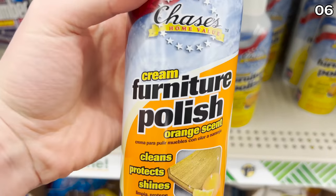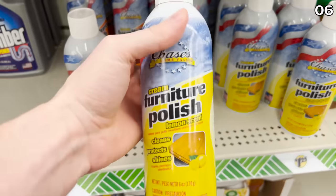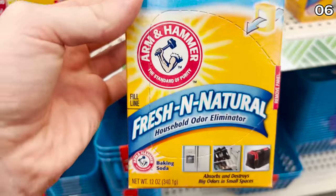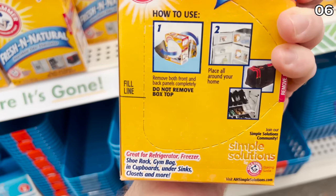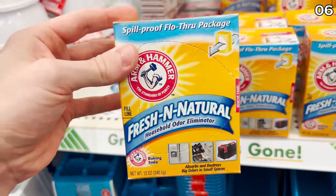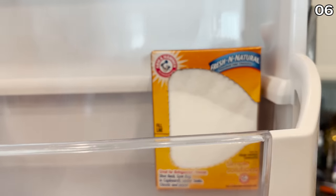New cream furniture polish has descended upon Dollar Tree — for woodwork, furniture, cabinets, and added protection against spills and stains. It's apparently highly rated, though I haven't tried it yet. As an alternative to just putting a box of baking soda in your fridge, the Fresh and Natural Odor Eliminator — baking soda inside a spill-proof box with an air pass-through system — is $4 everywhere else, but $1.25 at Dollar Tree. It works just as baking soda would, but every time I knock it over, I no longer feel badly.